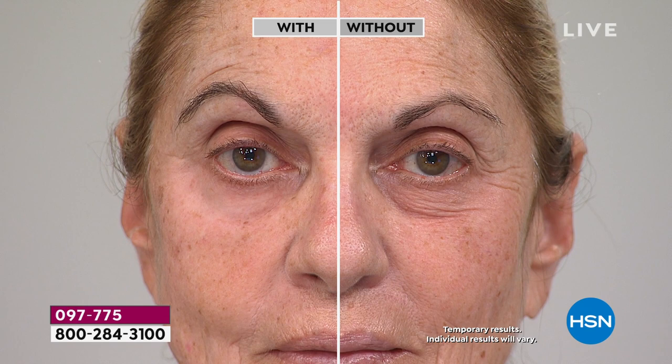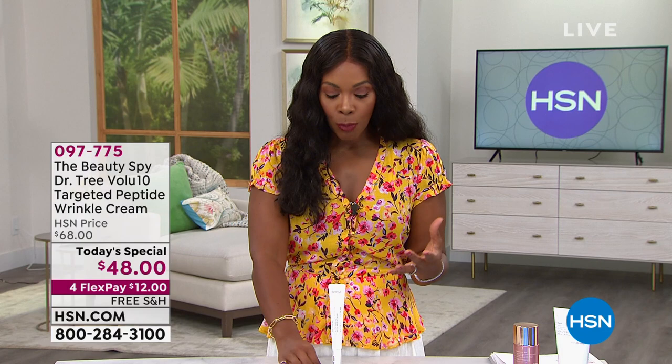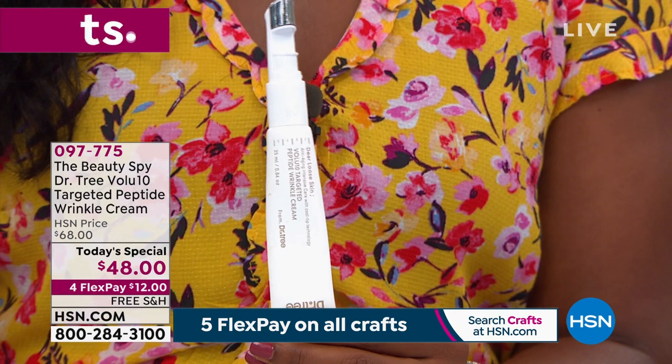That's why so many of you are getting this on auto ship, because you're saying wait a minute, I've got to try this. This is a world launch — the first time we've had a chance to bring it as a Today's Special. We took $20 off what will be the regular HSN price. At midnight eastern, 9 PM pacific, the price will automatically go up.